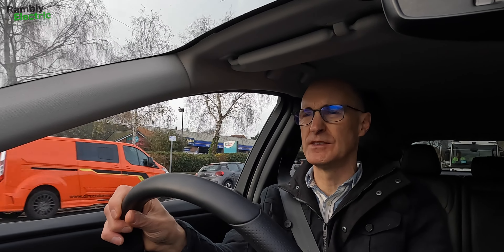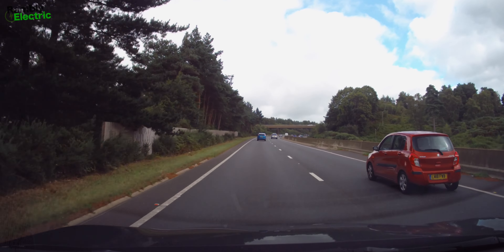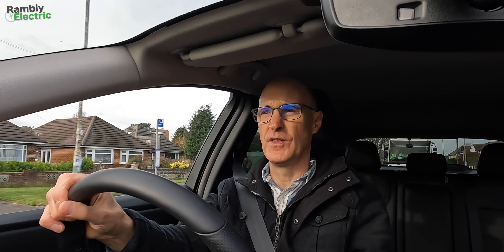The drive home is going to be much nicer than the drive up here. The jury is very much out on this issue, and I'm just going to have to see what happens over the coming weeks and months. I will of course keep the channel fully updated with what's going on, and if things change, I'll let you know.